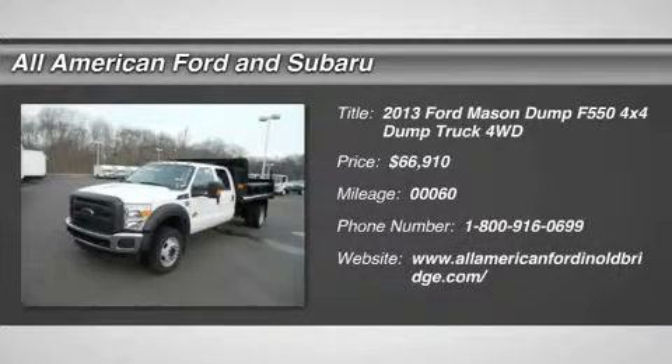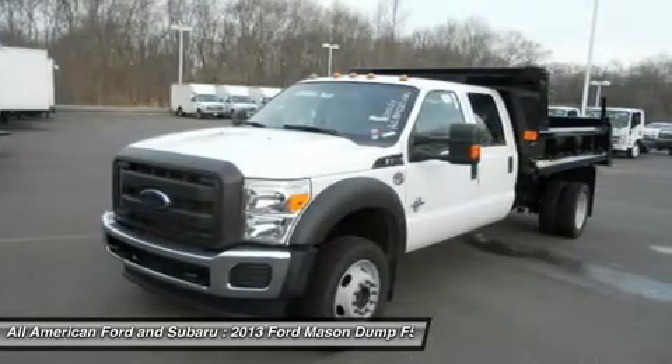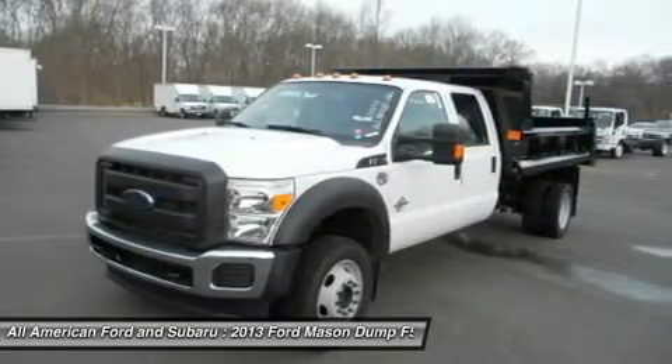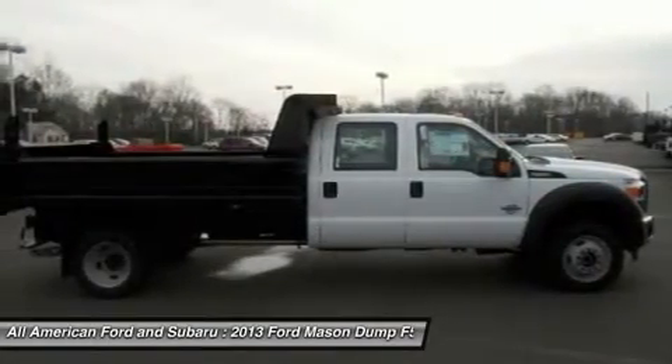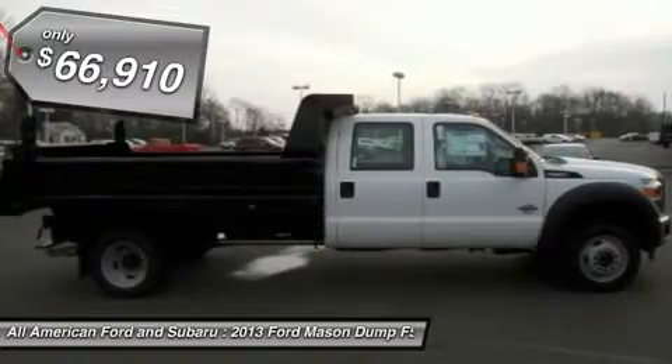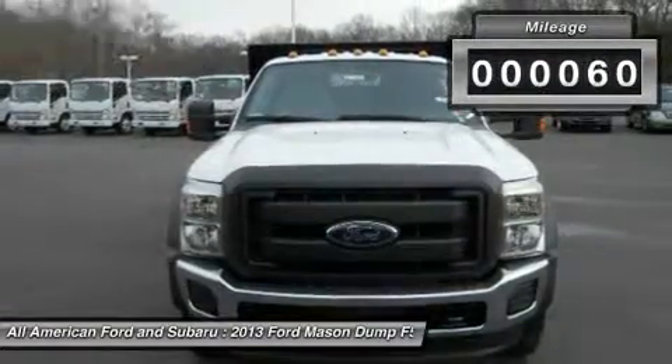The 2013 Ford F-550 Super Duty. The Ford Super Duty F-550 is a real work truck built with Ford tradition for reliability, safety, and comfort. This heavy-duty work truck is ready to tackle the most demanding jobs and is priced below $70,000. This vehicle has less than 100 miles.